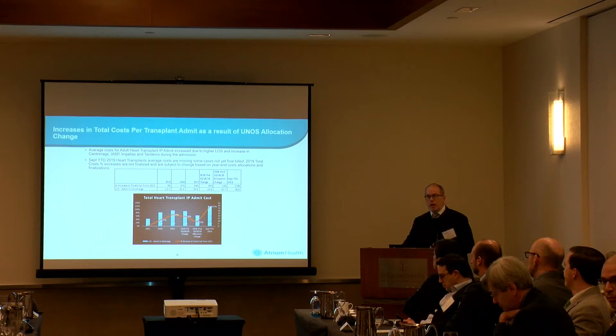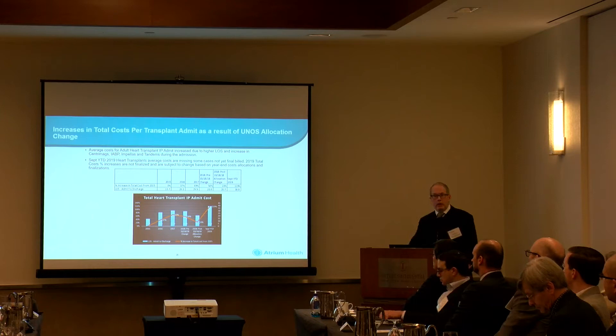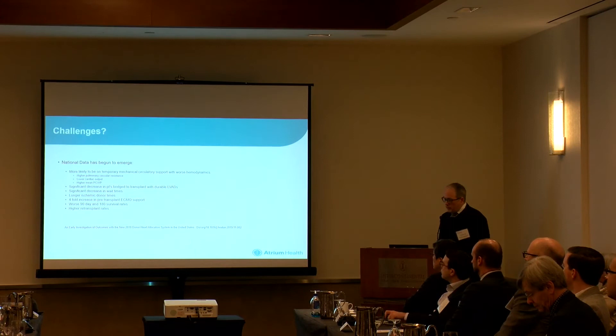Internally, that did provoke a number of us to say: should we be doing something differently? Should we be looking at these patients a little differently than we have historically? It was pretty easy in the previous allocation system to say you get sick, you have a TAH, your right heart doesn't work, we'll get you a 1A exemption and get you transplanted. That doesn't exist in the current system.